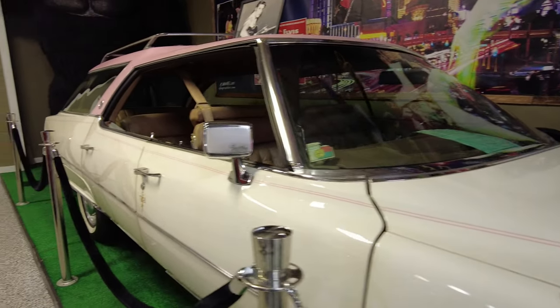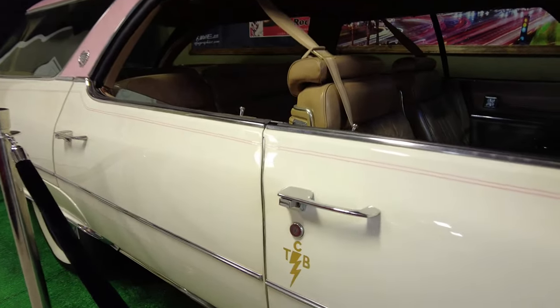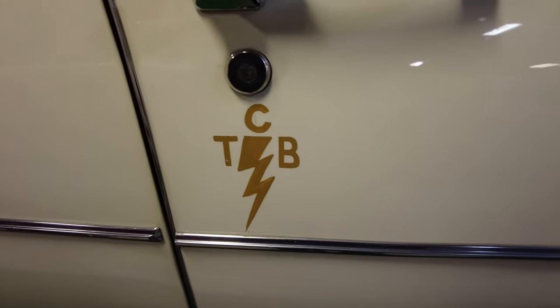This is the documented car. Nobody knew where this car was for the longest time, and then it popped up — I think on Craigslist — which is how they got it.